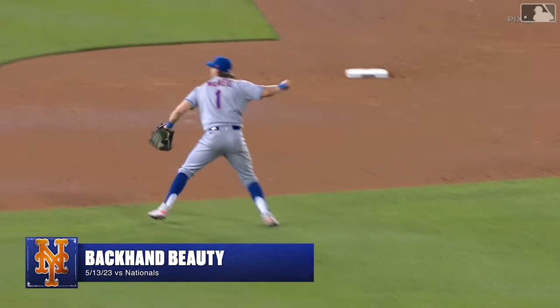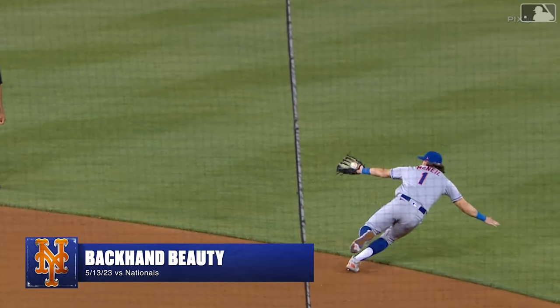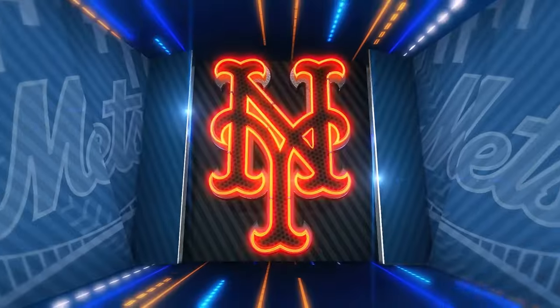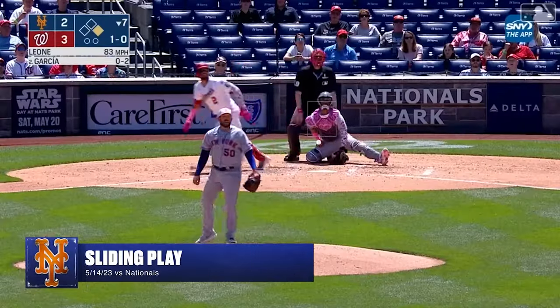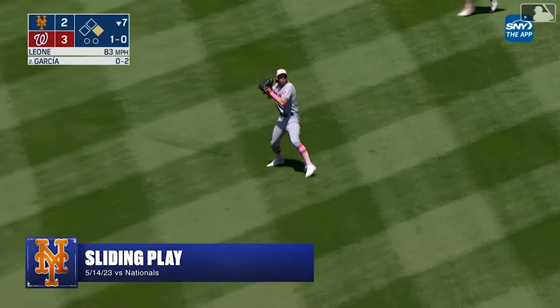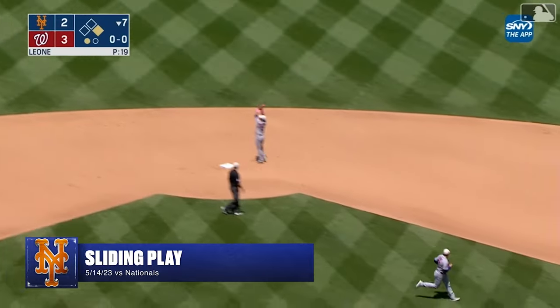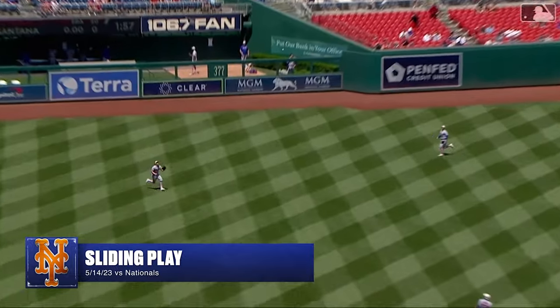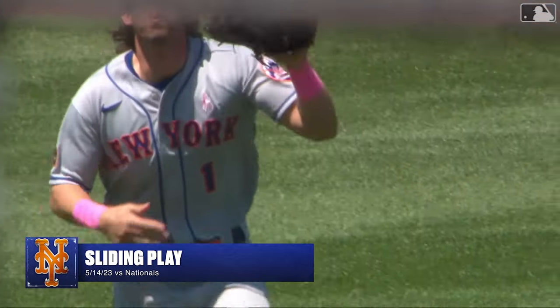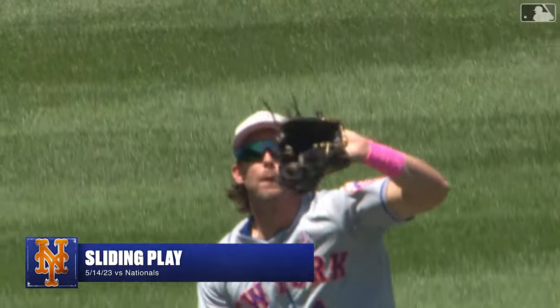Well, this team has a good defensive infield and he's got great hands — a beautiful backhand, he can pick it. Fly ball, shallow left center — on comes McNeil, sliding to make the catch. It was funny, Jeff drifted on the way in as though he was trying to convince the runner that he wasn't going to catch it — and then he actually did catch it.